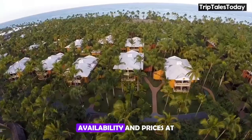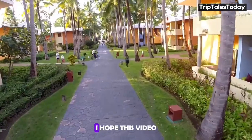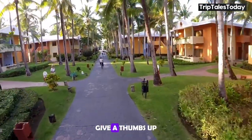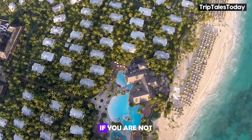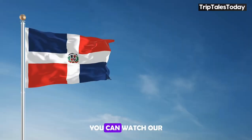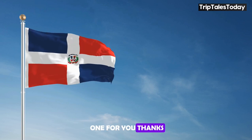For checking booking availability and prices at your desired dates, you can use the link in the description. I hope this video was helpful — give it a thumbs up and subscribe for more travel-related content. If you're not ready to book this hotel, you can watch our Best Hotels playlist and choose the best one for you. Thanks for watching.